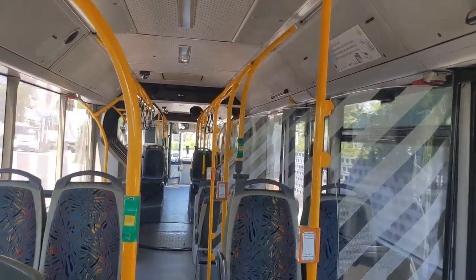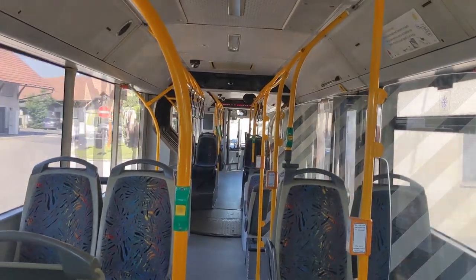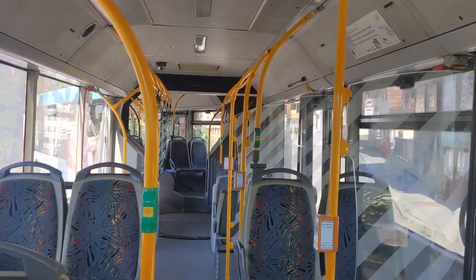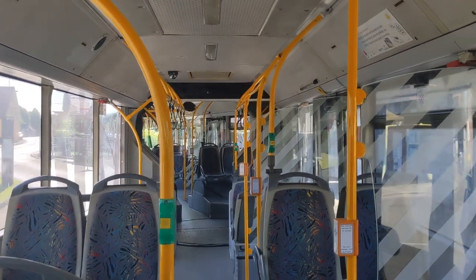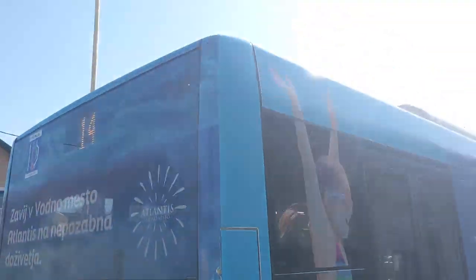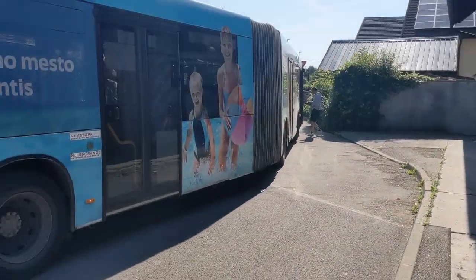There we are at the south end of the bus terminal. Alright, I've reached the end — let's go out. Yep, that's my favorite bus model. Alright guys, thank you for watching, I hope you enjoyed, and as usual, stay tuned for the next video. There will be much more coming up. Bye-bye!